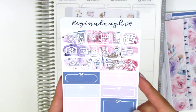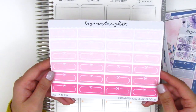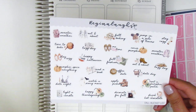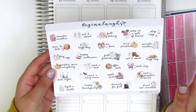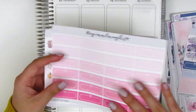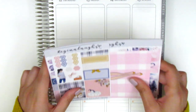She always includes a matching sampler sheet with the kit, which has functional icons I love and bow quarter and half boxes. I also picked up a sheet of quarter boxes in different shades of pink, and a fall bucket list — I forgot I already bought one from Hazel Sticker, but this one has some different items and a different font, so I don't mind. I'll get to pull in different ones. That is everything from Regina Laughs, definitely one of my newer favorite shops for kits.